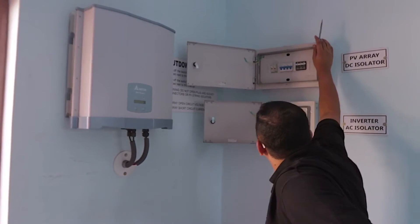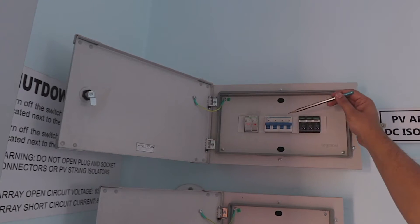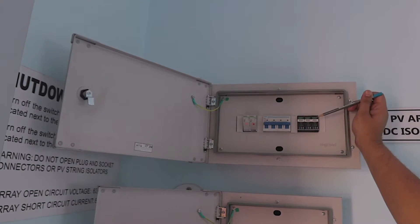This is a single string system, so we have a positive and a negative fuse. This is a DC MCB, and this is a DC surge protection device.